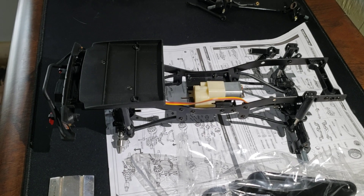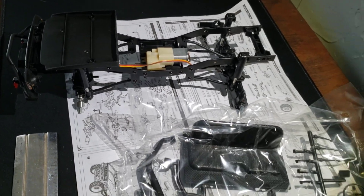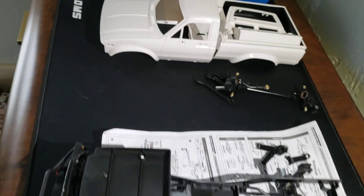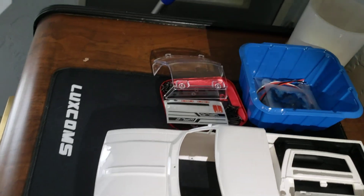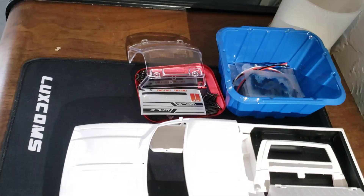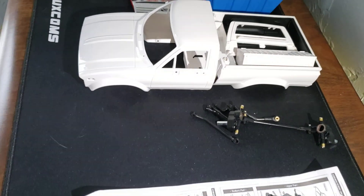The shocks are ridiculous. I'm going to paint all the interior stuff, scratch up the body and paint that, get the wiring done, and figure out what we're going to do for electronics.